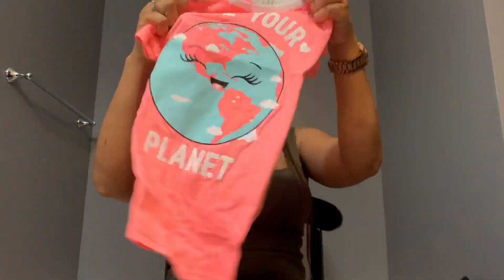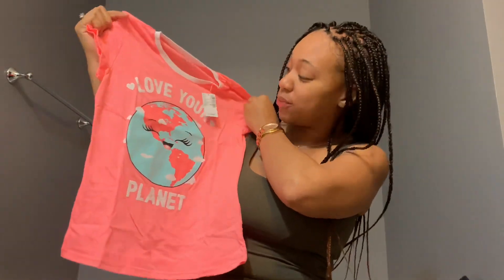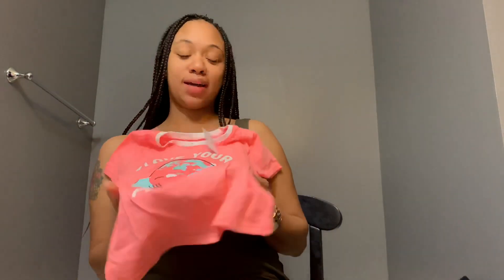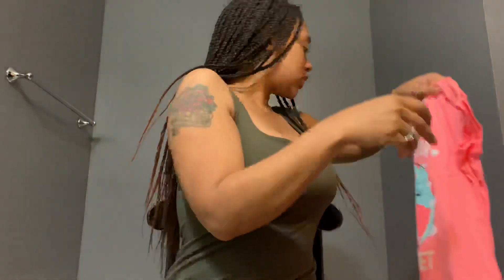I got my daughter this little shirt. We really need this right now because we need a lot of love in the world with everything going on. So it's a positive shirt for her.